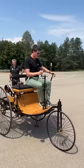Basically the engine operates at a fixed RPM, and then you control the speed using a clutch-based lever.